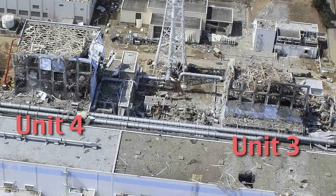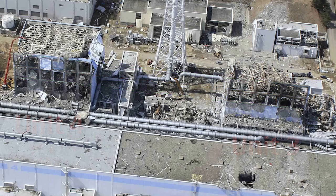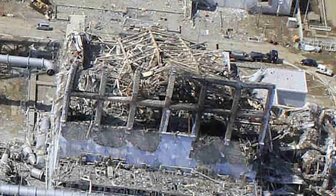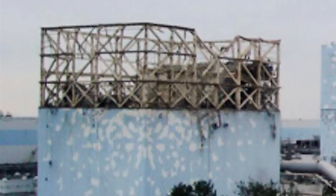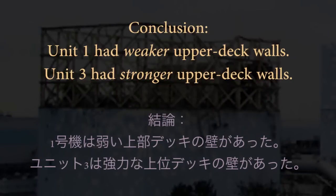In contrast, here we see Unit 4 which has only one horizontal girder across the same upper deck region, and its girder is heavy and concrete encased. We can also see that both Units 4 and 3 have the exact same infrastructure. Their entire walls, from bottom to top, were solid steel rebar reinforced concrete, unlike the relatively light and flimsy upper deck structure of Unit 1. From this evidence we must conclude that Unit 1 had weaker upper deck walls, and Unit 3 had stronger upper deck walls.